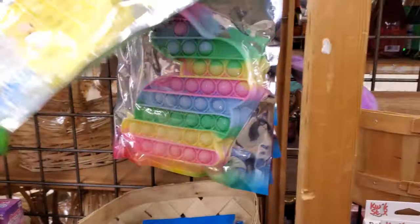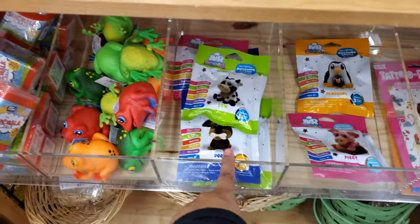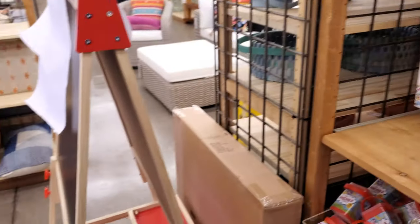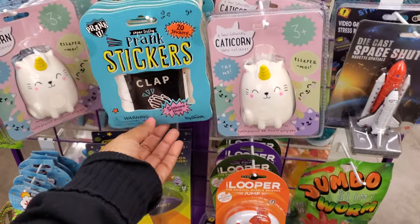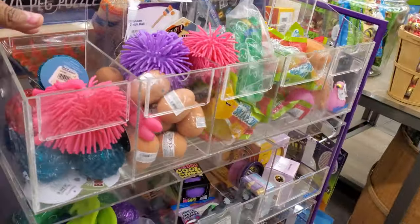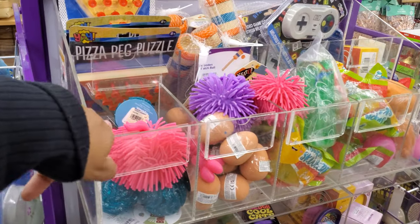Pops, puppets are here — these are all like basket fillers. Clay, air dough. But honestly, their toys are kind of pricey. I kind of would go to Five Below, because Five Below has it going on for anything basket-wise. So yeah, these could get pricey here.